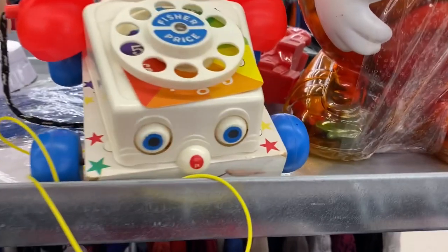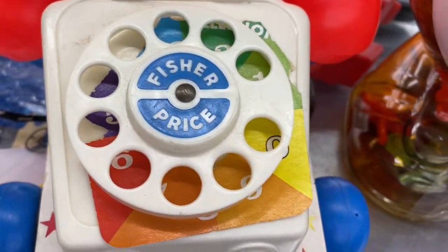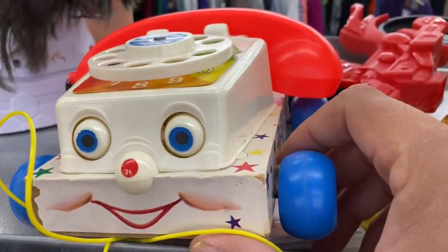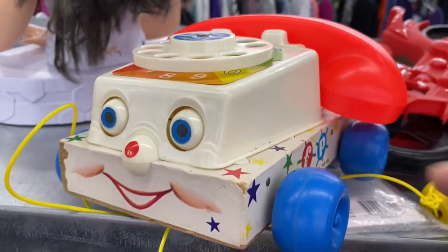I'm going to put this back on the shelf. It's in pretty rough shape — the phone number paper here is all coming off, it's ripped and torn. It's got a lot of wear on it. It's cool that it's from 1961, but it's beat.